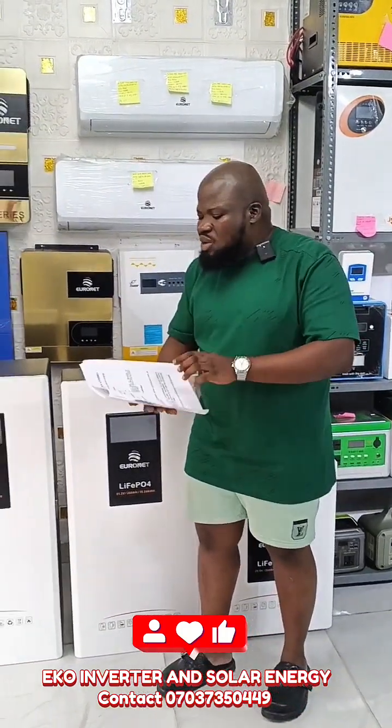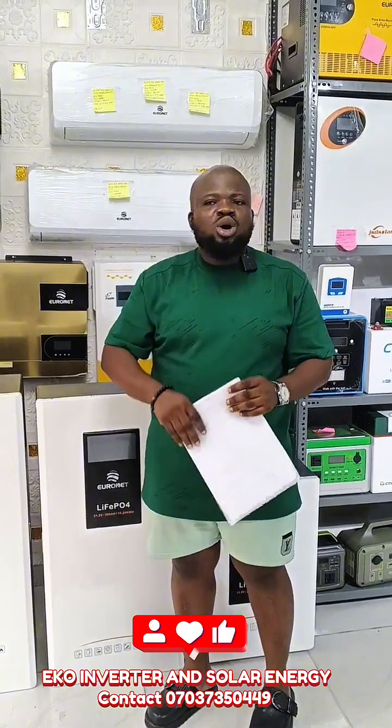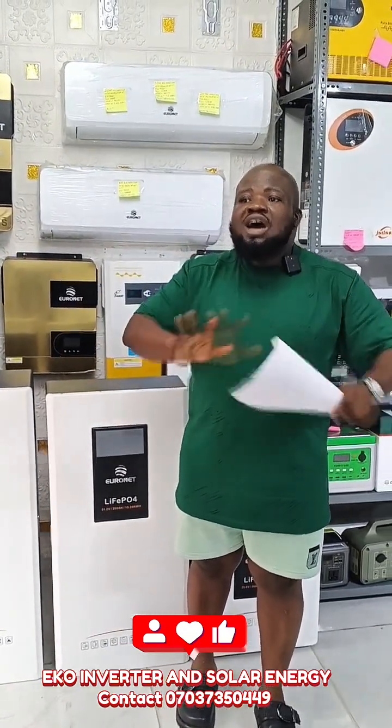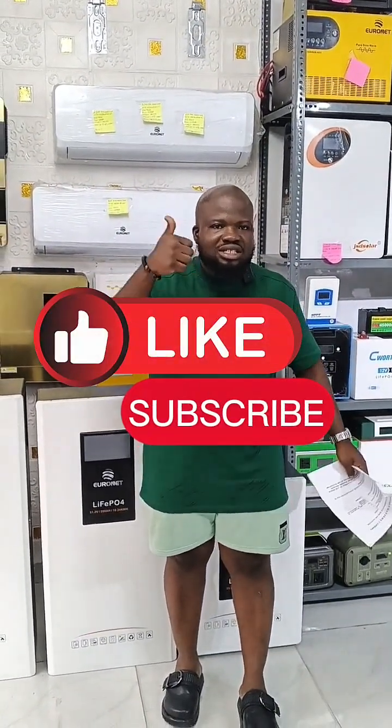We have all these packages available. Just DM us or call us for advice. We have engineers on the ground who will discuss your usage and recommend a package for you. At Eko Inverter and Solar Energy, we have all our packages affordable and quality with warranty. Thank you.